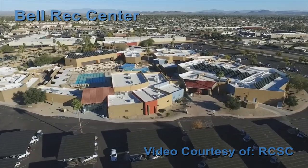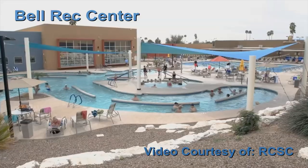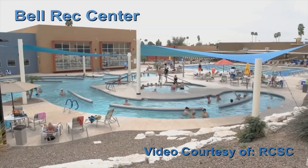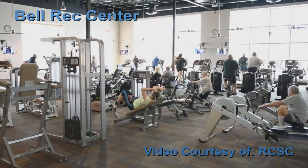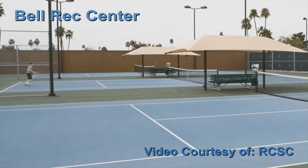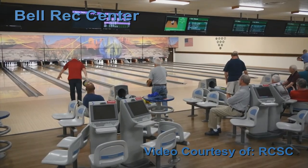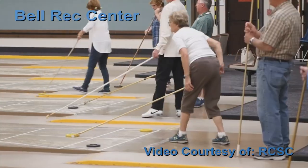The Bell Recreation Center is the largest, located at Bell Road and 99th Avenue. Here you can swim or walk in the walking pool, use the indoor spa, play tennis, table tennis, lawn bowling, racquetball, and miniature golf. Inside you can bowl, play billiards, darts, and shuffleboard.